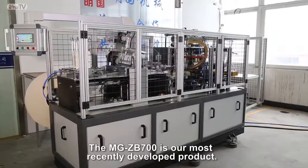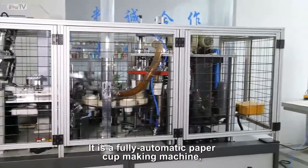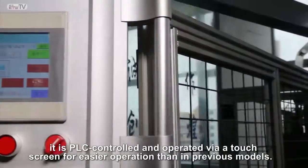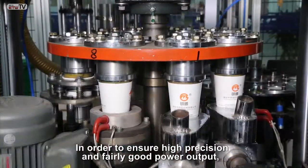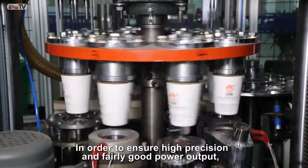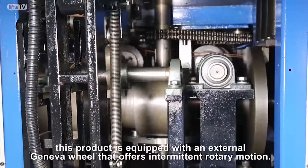The MG ZB700 is our most recently developed product. It is a fully automatic paper cup making machine, PLC controlled and operated via a touch screen for easier operation than in previous models. In order to ensure high precision and fairly good power output, this product is equipped with an external Geneva wheel that offers intermittent rotary motion.